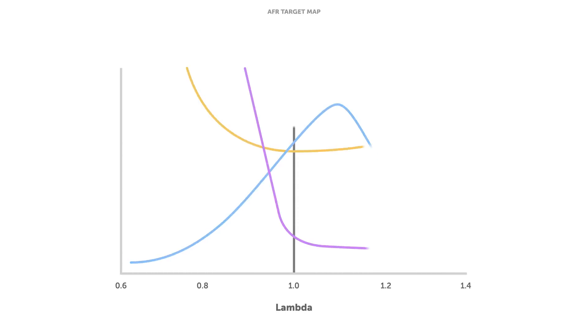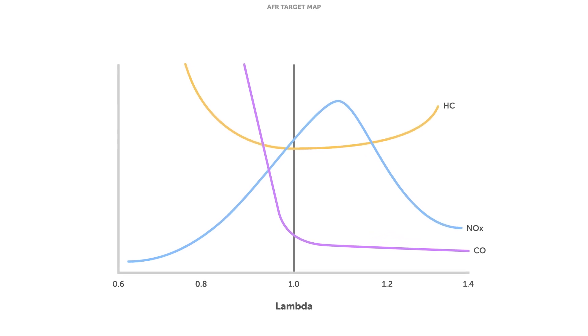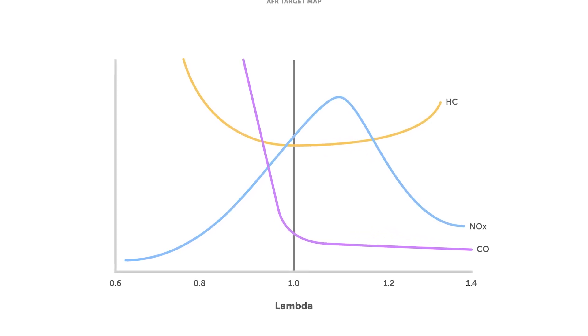A lot of these emissions will be higher at richer air-fuel ratios, or some are higher at leaner air-fuel ratios. If we look at a graph of how these are maximized and minimized, they all come to a head and we get minimum combined emissions at a lambda of 1.0.